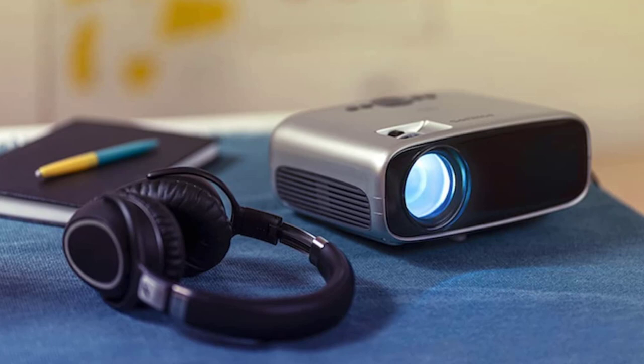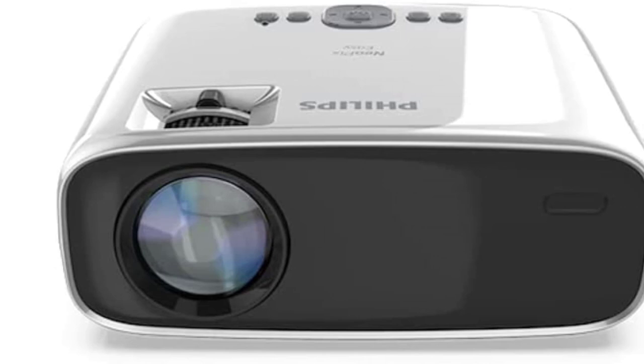There is no AV port on the Philips Neopix Easy, but the projector does come with an AV adapter, so you will still be able to use an AV source if that's what you prefer. The 40 ANSI lumens may also be an issue for media enthusiasts, as this rather low ANSI lumen count does decrease the projection brightness in rooms that aren't completely dark. The 300:1 contrast ratio is solid, however, and the 3.5mm audio output adds further functionality.